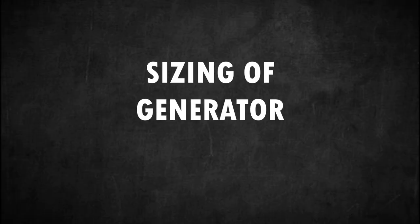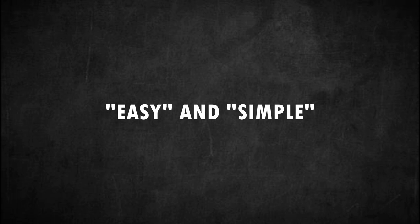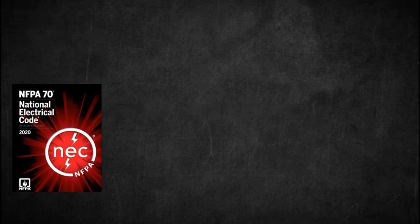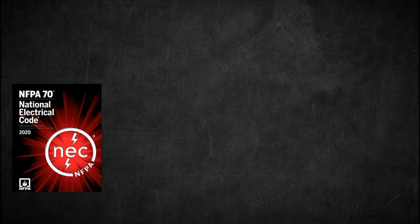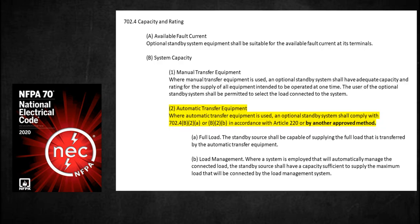How to size or select a generator: There are lots of approved methods for sizing an electric generator. However, we want to make it as easy and as simple as possible. First and foremost, we must adhere to the codes to ensure safety and standard practice. NEC states that where automatic transfer equipment is used, an optional standby system shall comply with 702.4 B2A or B2B in accordance with Article 220 — or by another approved method. This means we are allowed by the code to use other methods as long as they do not violate the code's conditions.